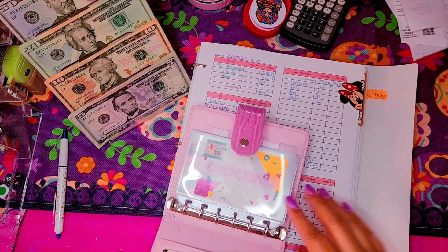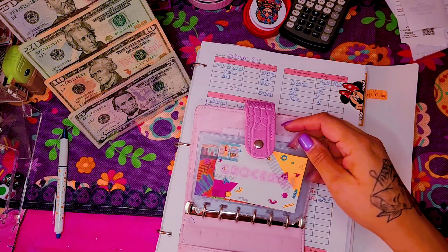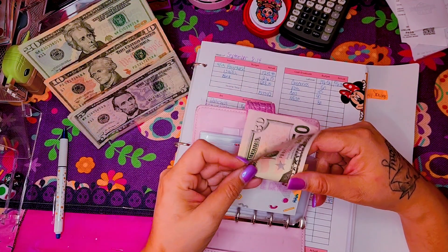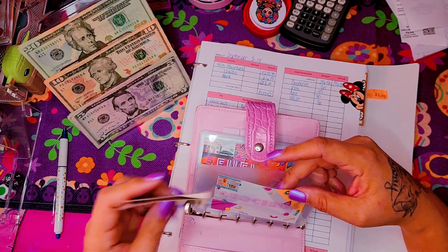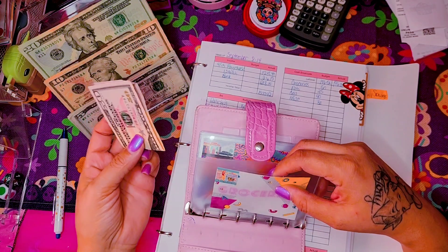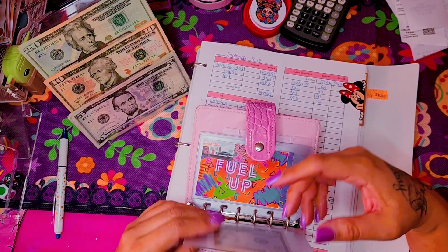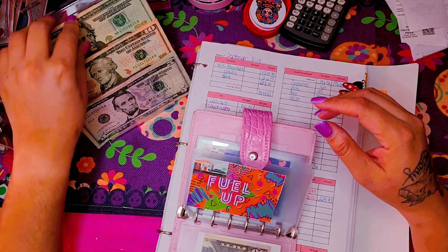All right, first up is groceries. Groceries is getting $50 because I did get groceries last week. I don't typically spend more than maybe $100 to $150, so $50 is going in. I don't anticipate needing much — maybe just small things like eggs. This will probably carry over into next week's grocery run as well, so whatever I don't spend this week will go toward next week's grocery list.